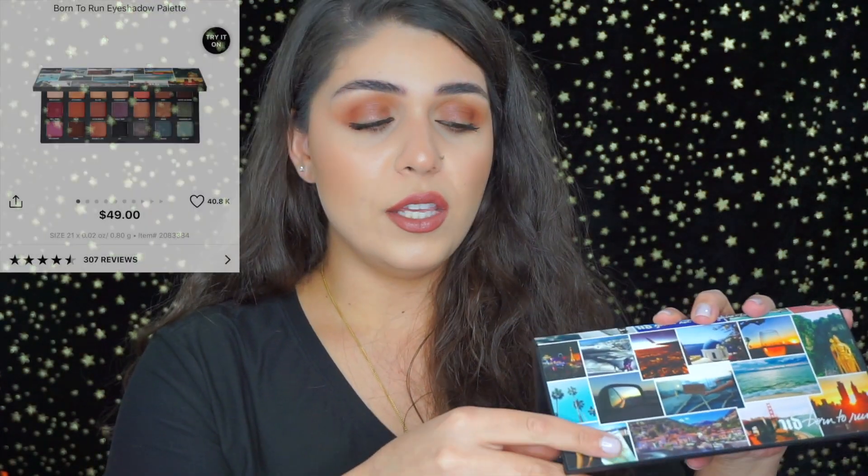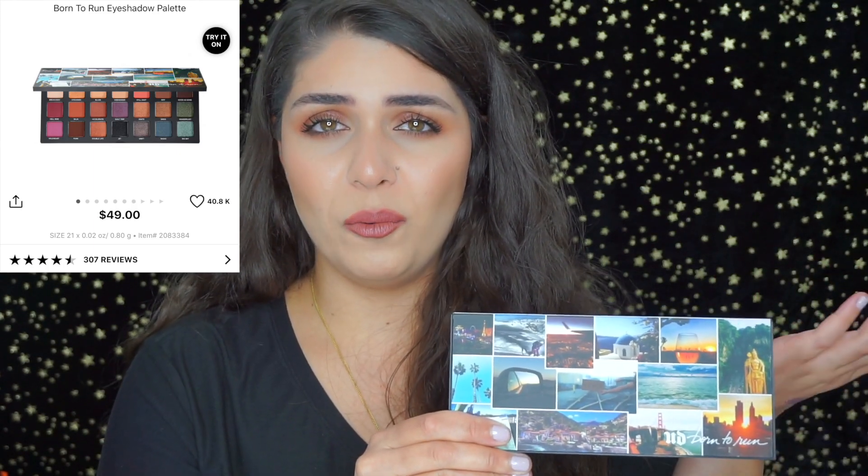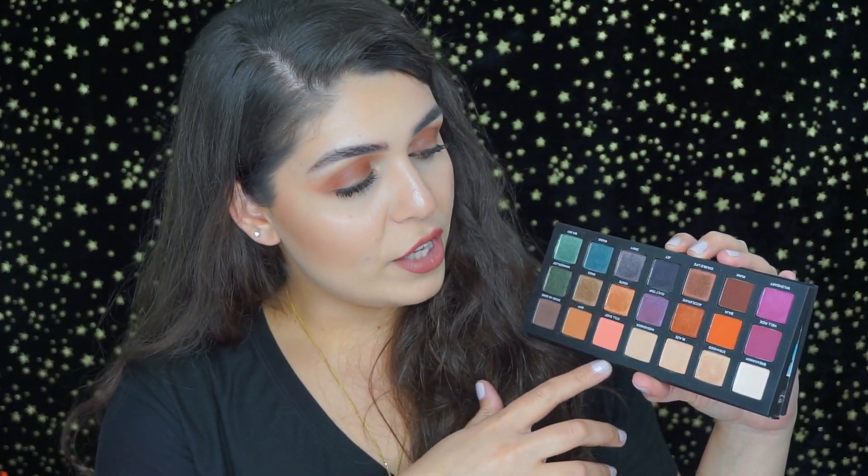The last palette I want to share is the Urban Decay Born to Run palette, which has very quickly become one of my favorites. I was hesitant to pick it up initially, but once I did I was like, what was I thinking? It has 21 shades — mattes and shimmers — an amazing mirror, and heavy-duty packaging. It has beautiful neutral pops of color and comes with a lot of product. Very easy to travel with.